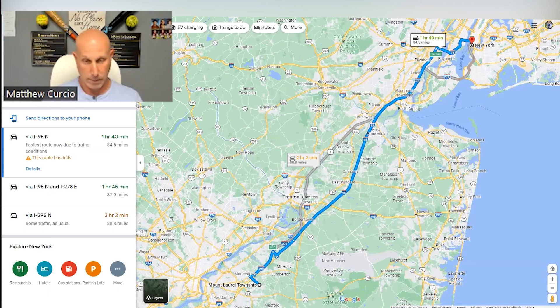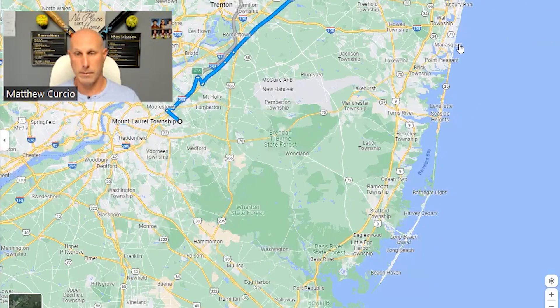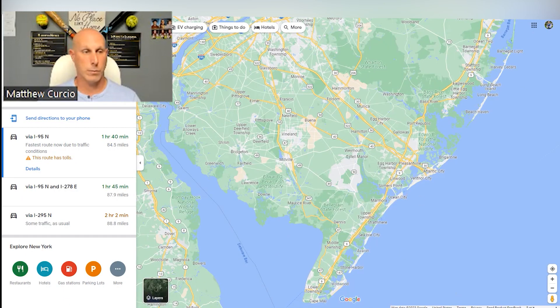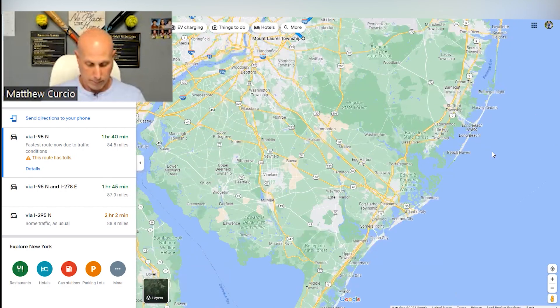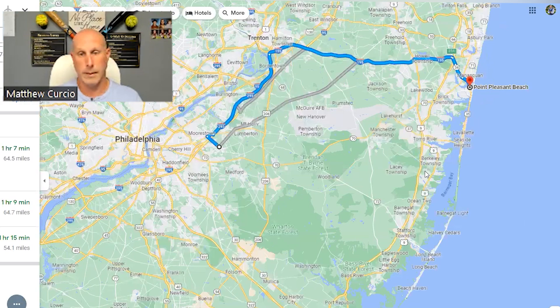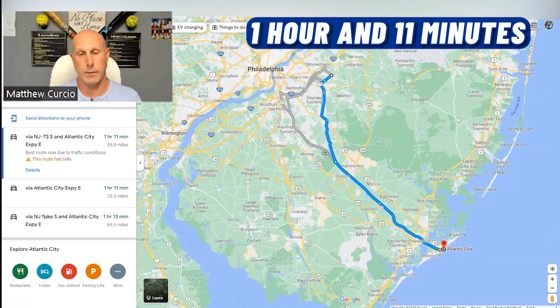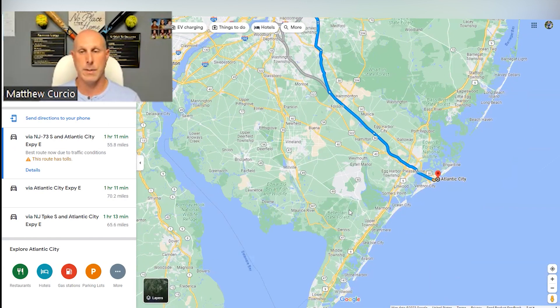Beaches are another popular destination. From Mount Laurel, you've got two sets of beaches. To the north, you have Asbury Park, Point Pleasant, Seaside, LBI, and Beach Haven. To the south, there's Atlantic City, Brigantine, Ocean City, Sea Isle, Stone Harbor, Wildwood, and Cape May. Point Pleasant is about an hour away. Atlantic City is about an hour and 11 minutes, and for the Wildwoods or further south, add another 15–20 minutes. About an hour is a good general estimate for getting to a beach from Mount Laurel.